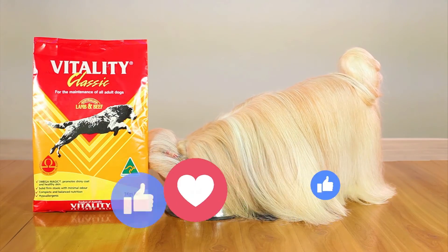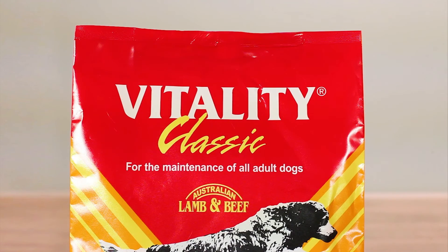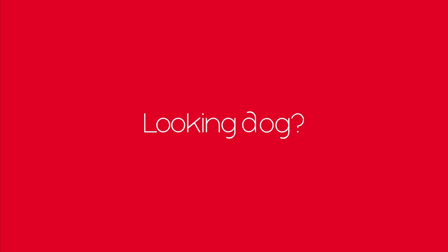The secret to my glow up! And that is how Molly became the spectacular doggie that she is! All thanks to Vitality Lamb and Beef dog food — superior quality that shows! Looking dog, looking good!